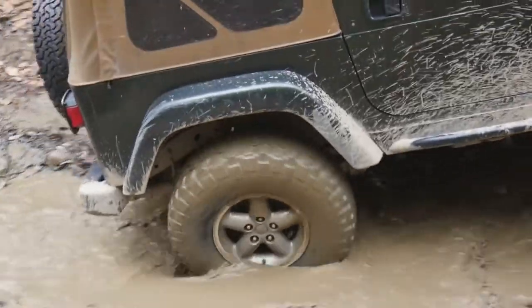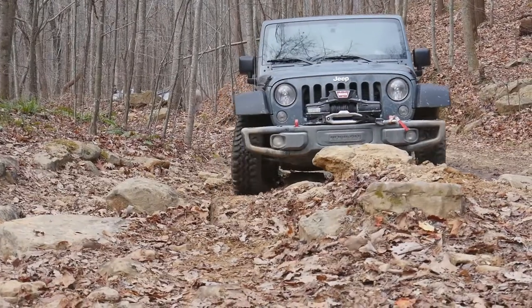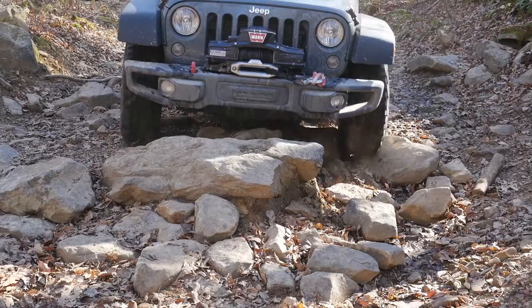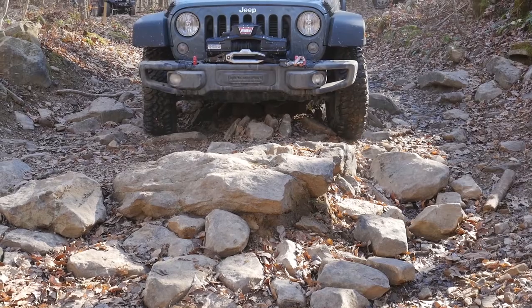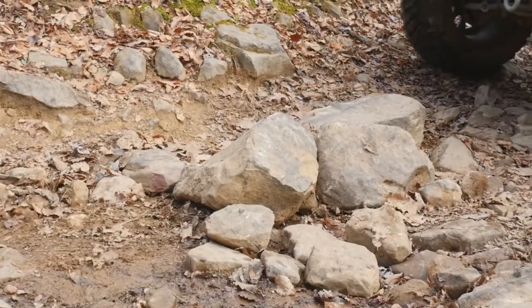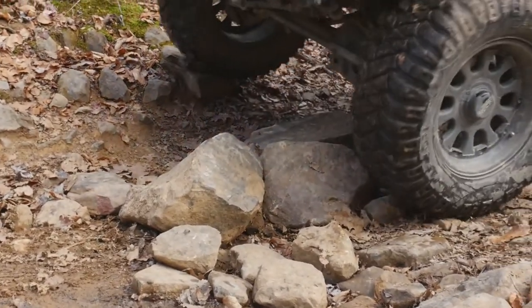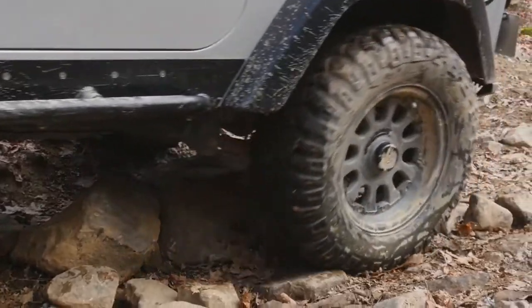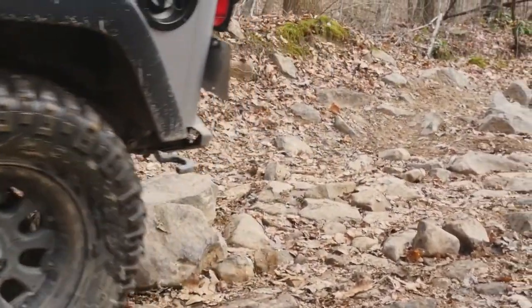If the tires start spinning due to a lack of traction you will usually get stuck. The very first thing to do is stop — spinning the tires faster seldom works. Try backing up in your own tire tracks, which will sometimes get you back to safe ground. Use your lockers if you have them. See if you can creep forward or backward, and if you get any movement, try to keep a nice steady speed.